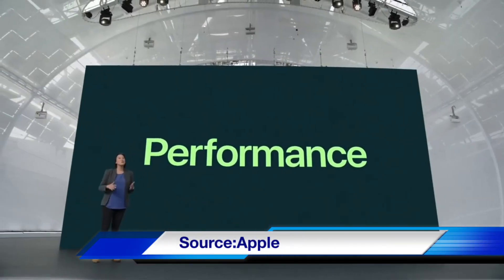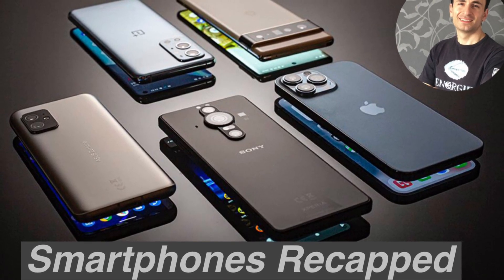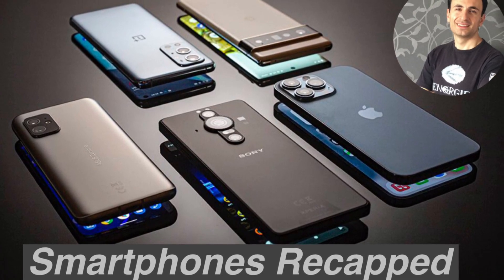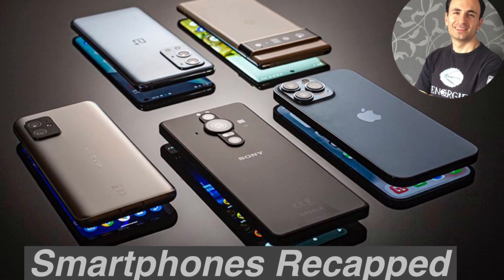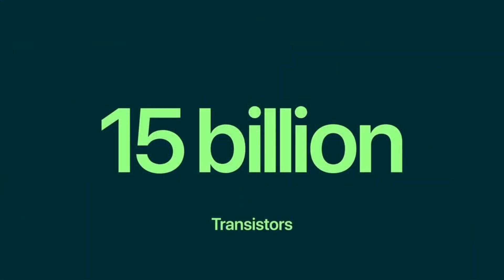Today we're extending our lead with the A15 Bionic — there's nothing in the world like this chip. Hey guys, this is Arnie from Smartphones Recapped. Let's see how the A15 Bionic stacks up against its competitors, and is it really that powerful? Apple praised its new A15 Bionic chip at the Apple September event, making some nice comparisons with its competitors.